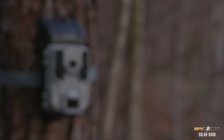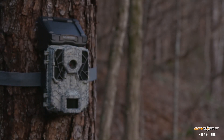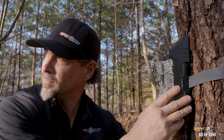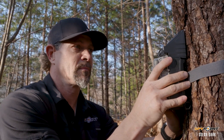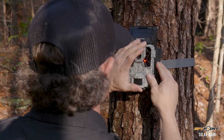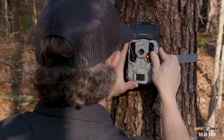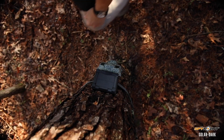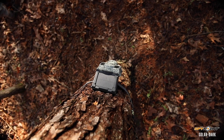A unique feature of the Solar Dark is it has both an internal rechargeable lithium battery but also has AA capability, so when the charge gets too low on the integrated battery, the AAs take over until the solar panel recharges the internal battery. This brings unlimited battery life truly within reach, allowing you to save hundreds of dollars in batteries and travel time over the life of the product.